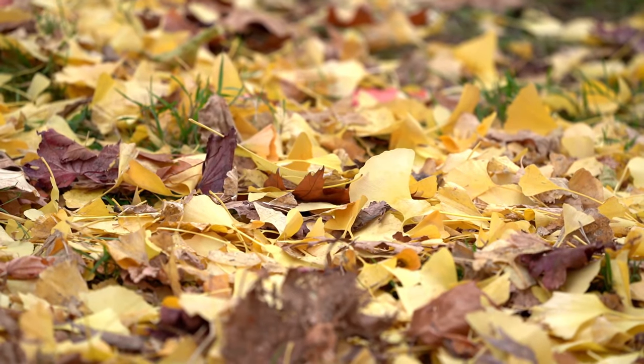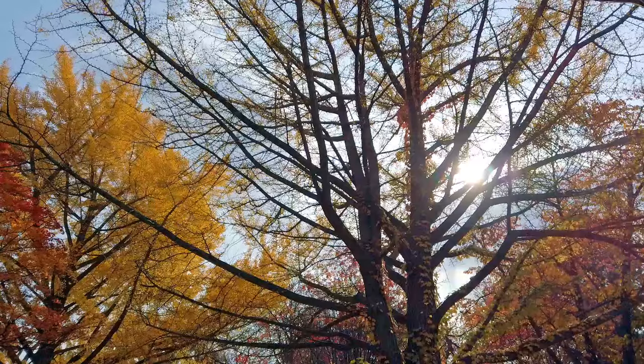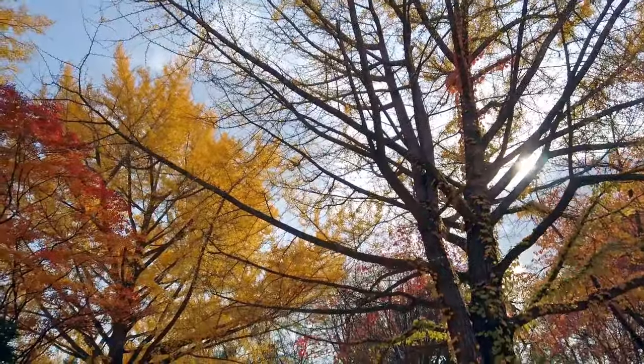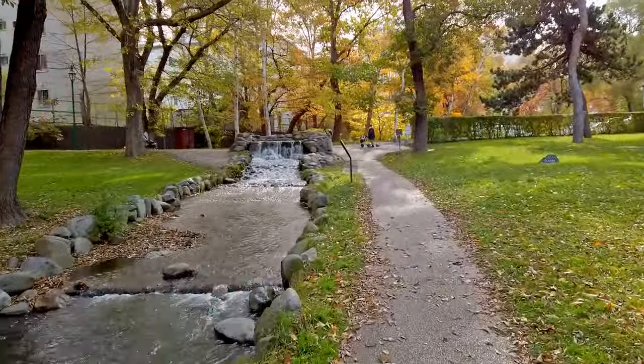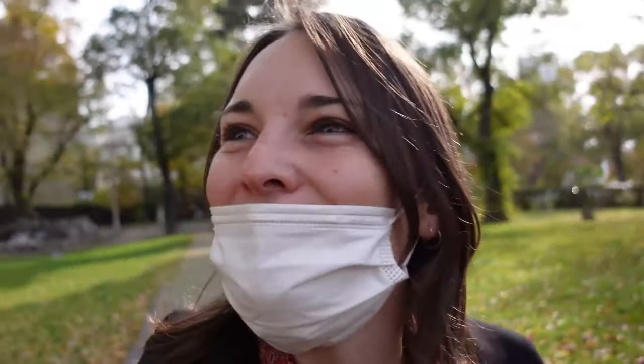Wow, there are so many fallen leaves right now and as you can see it's really beautiful. On a Sunday this park will be really, really busy during the warmer months — lots of families come here and there'll be lots of kids playing in the water. This park is probably one of my favorite parks to come to.